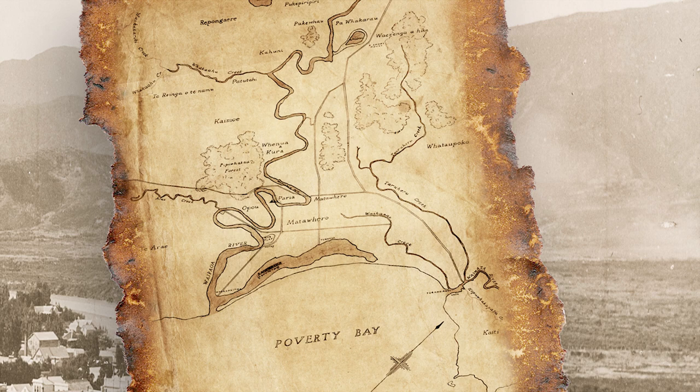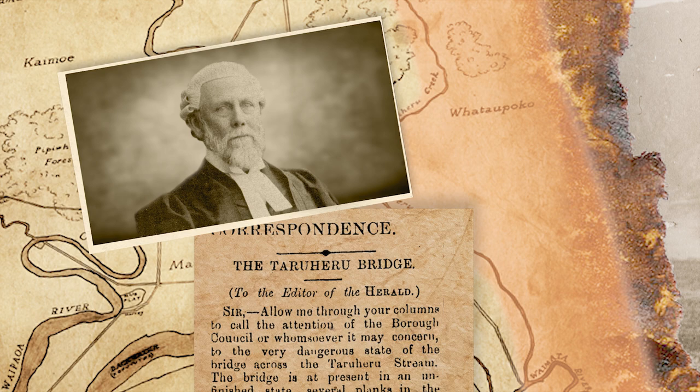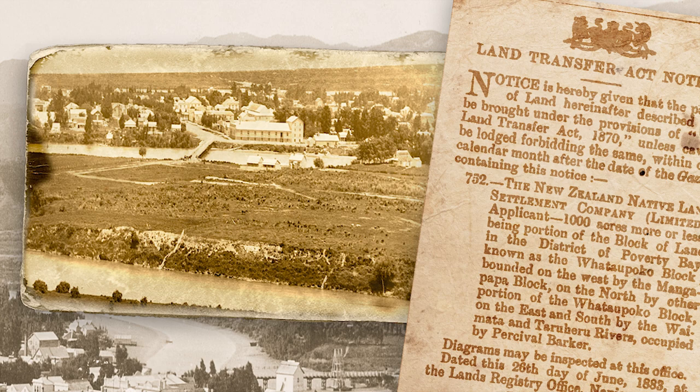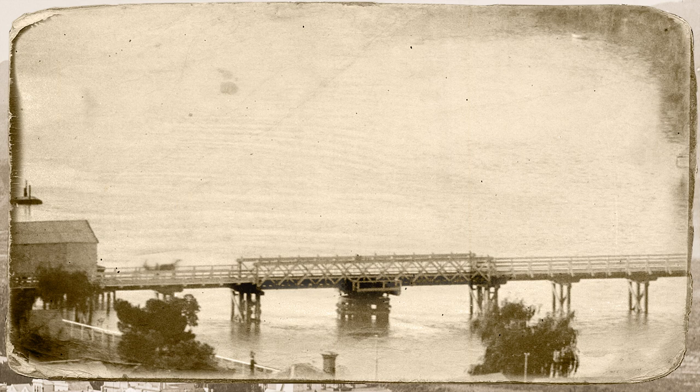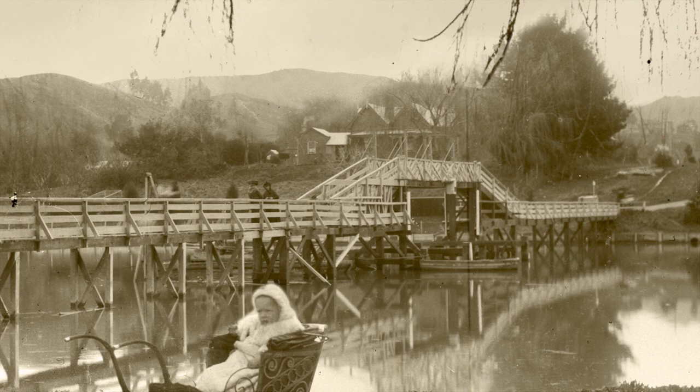Ownership of the Whataupoko block had passed to the New Zealand Native Land Settlement Company. In a scheme driven largely by the solicitor William Rees, they intended to open the block for development, and to do so they needed to provide access to it. The bridge was eventually opened at the end of 1881, but protracted disputes meant that it was not used until matters were settled in court. Some years later it was taken over by the Gisborne Borough Council. A swing mechanism enabled a section of the bridge to open and allow the passage of river traffic.